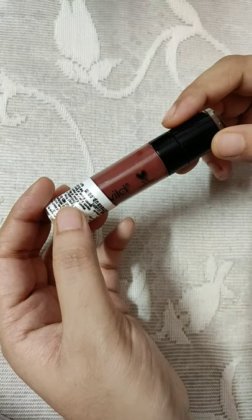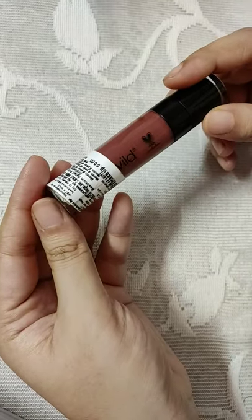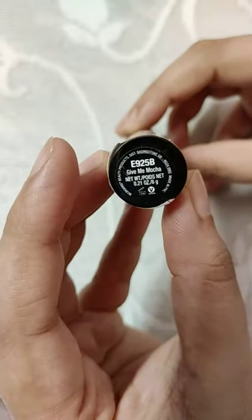Hi guys, so today I am going to be sharing with you my favorite liquid lipstick, which is this Wet n Wild nude shade. The brand is Liquid Catsuit in the shade Give Me Mocha.